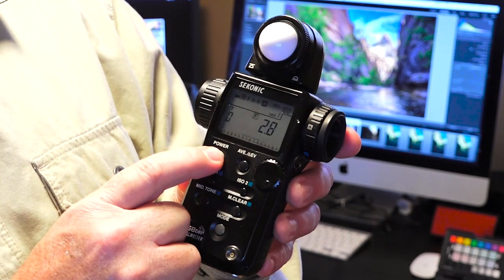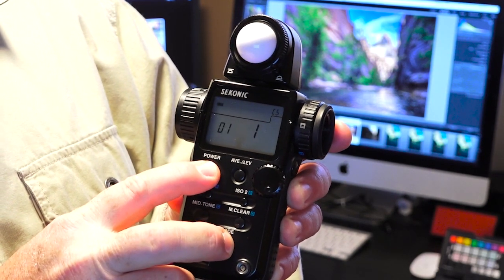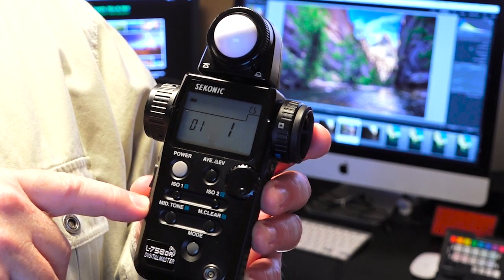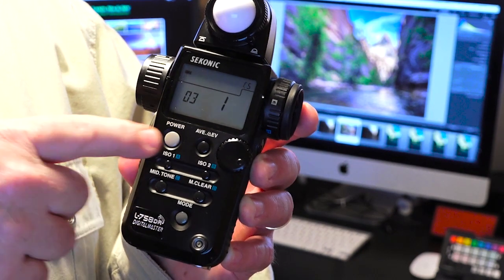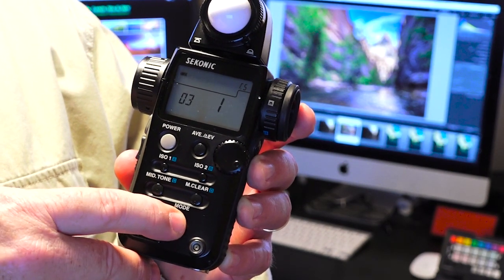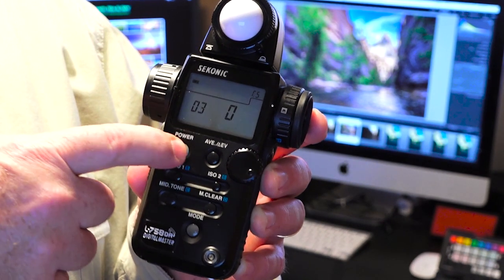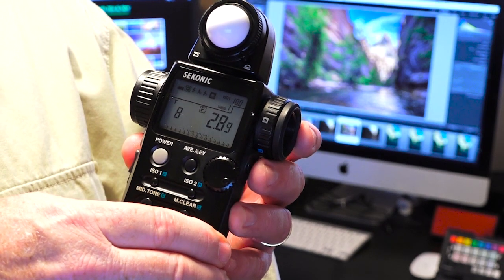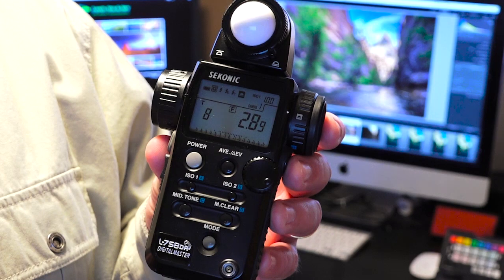You set the meter in tenths of a stop by going to the custom function. To do that I need to power off, then hold in the mode button and power on. You'll see you get a different readout — it says CS in the upper right hand corner. Spin the jog wheel until you see 03, counterclockwise. What you want is for it to show 030. If it shows 031, that's the meter set to thirds of a stop. If it's showing another number, tap the mode button as it cycles through the choices until you get 030. That will set the meter to tenths of a stop. Power off, power back on, and now it's reading in tenths. You'll see a number — in this case at an eighth of a second, 28.9, which is 289 tenths of a stop, and now our meter is set in tenths.